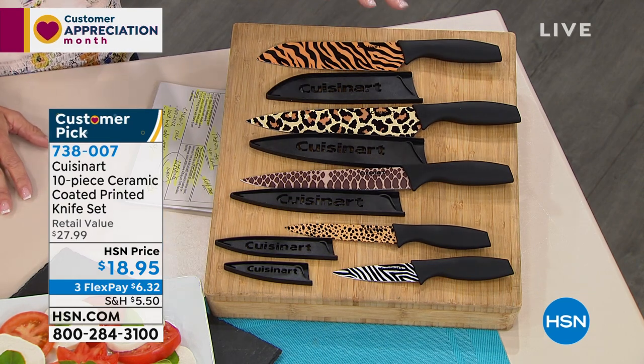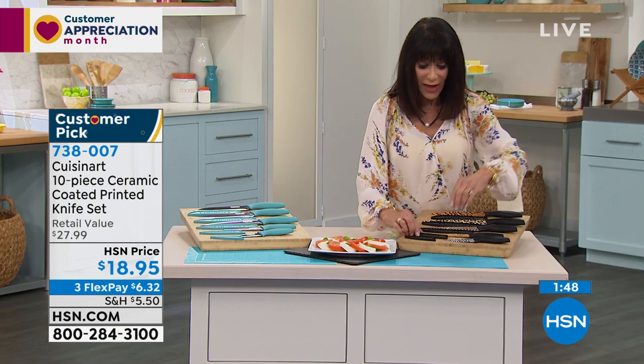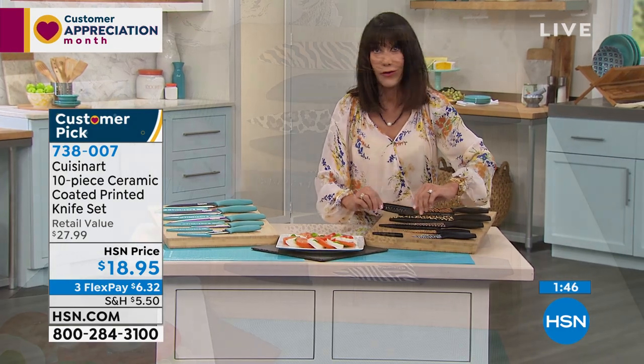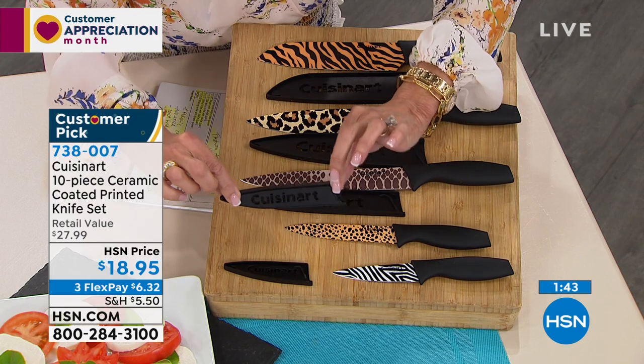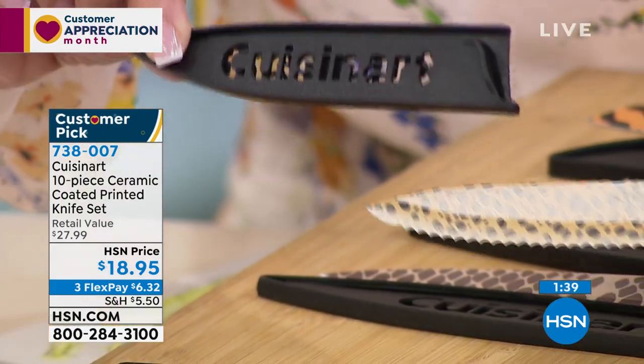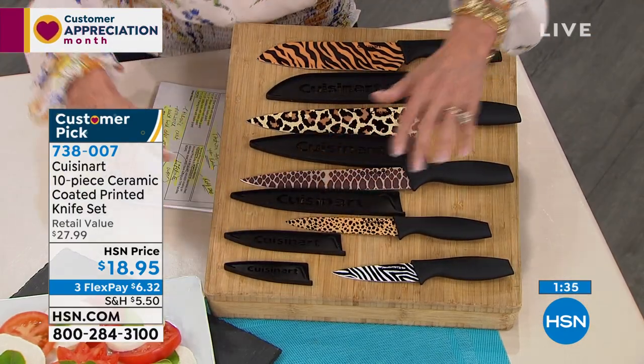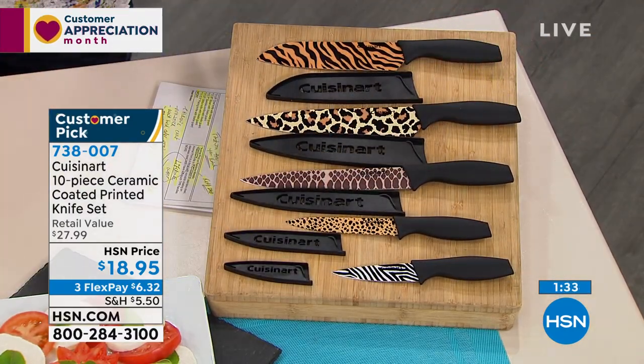It's a huge customer pick. Go to hsn.com to place your order or shop via the HSN app — we have over 500 people calling right now trying to get in. And don't forget — instead of throwing the knives in the drawer, you get a blade guard that goes with every single knife. It's only $6 on any credit card without any interest to get these home.